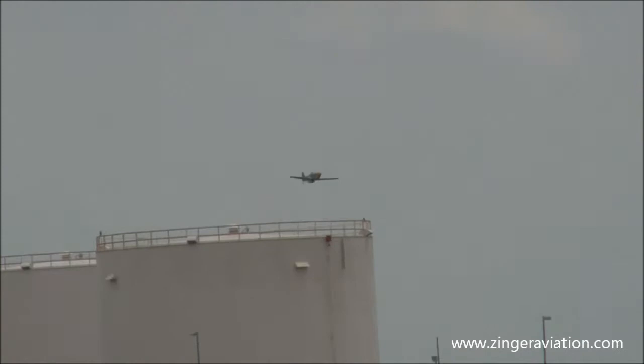And you can see they can hover. They can. And they do what's known as 3D maneuvers. They'll twirl, they'll loop, and they'll do unusual maneuvers hanging on the propeller.